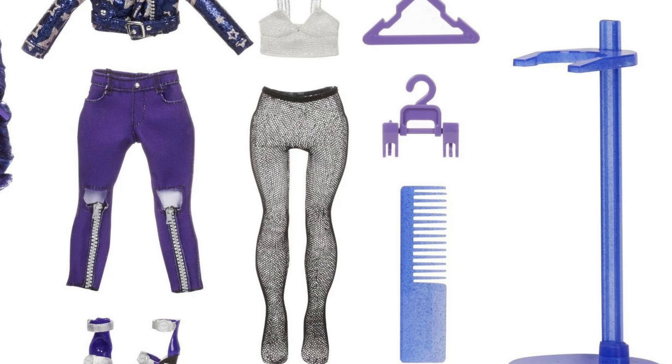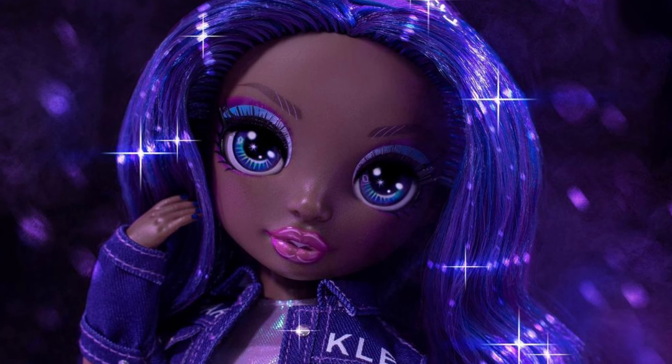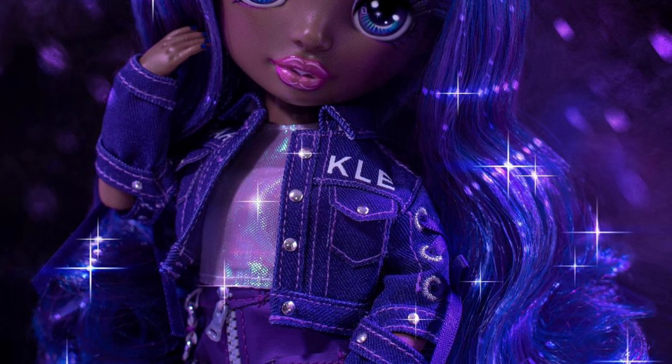Her shirt is probably the most basic-looking thing out of the whole second outfit. So my conclusion is: I like her second outfit, but I'm going to have to see her wearing it to be sure. Here we can also see a second promotional picture of Crystal Bailey that Rainbow High posted on their Instagram account.